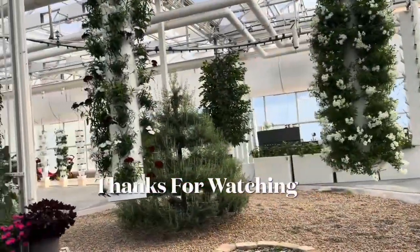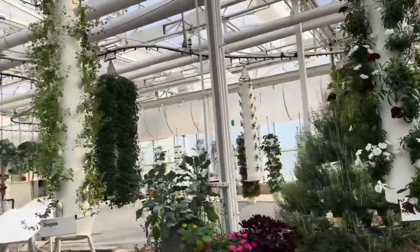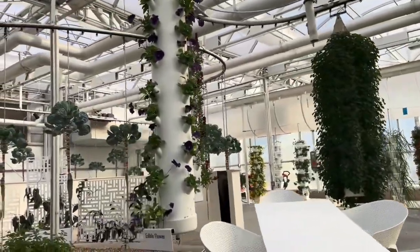The future of agriculture may include innovative ideas like this vertical growing system. Plants grown in this way use a fraction of the space required by traditional growing methods. That saves water and increases production.